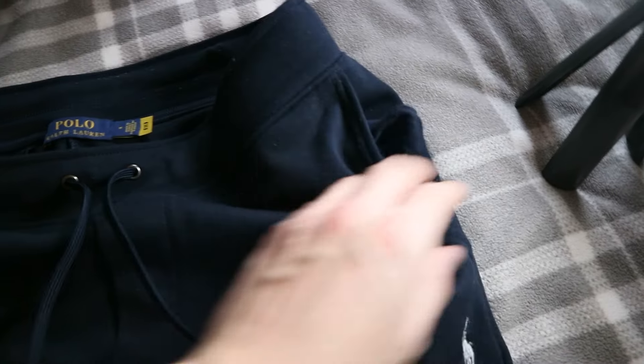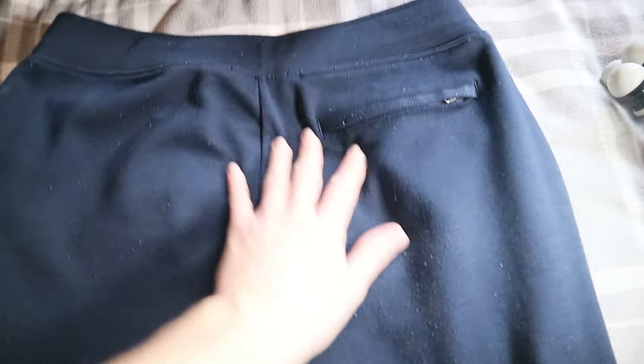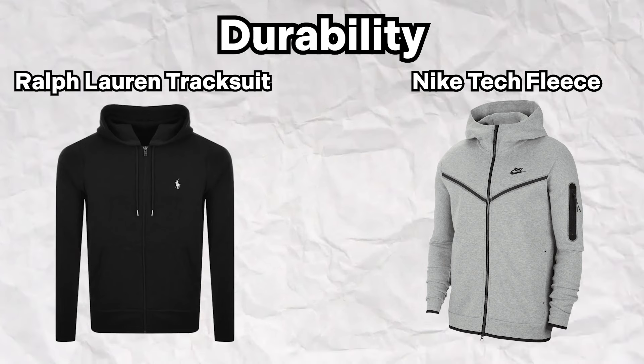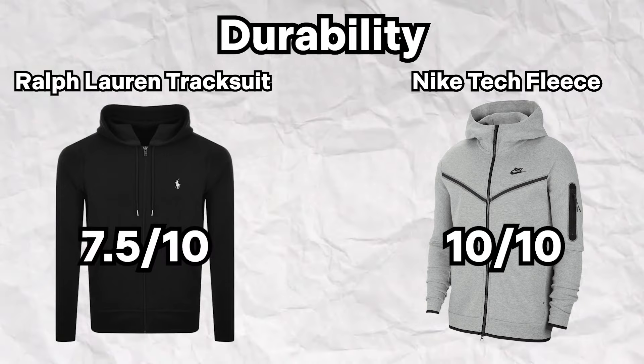I don't really know how all the outlet systems work, but I think I've got something right in saying that. The bobbles have only appeared in the pockets, waistline, and the rear crotch of the bottoms — there are none on the hoodie. But overall, going back to the Nike Tech, it's the most durable item of clothing I've ever owned in my life. So for that, I'm going to give it a 10 out of 10 rating. I'm going to give the Ralph Lauren one a 7.5 out of 10.